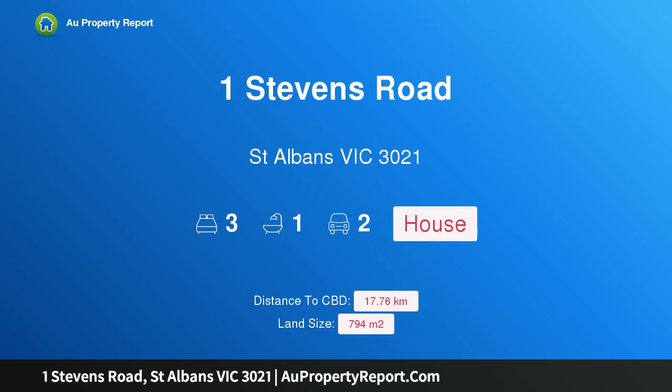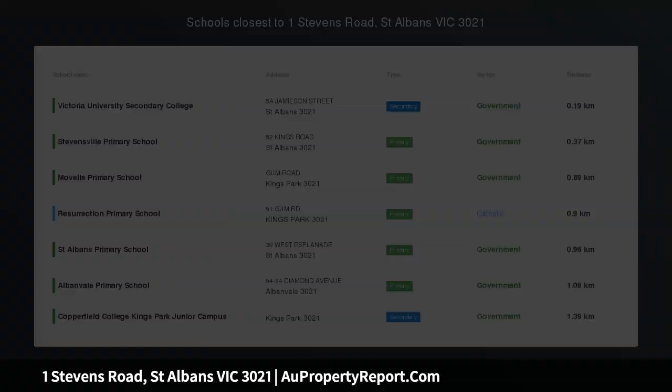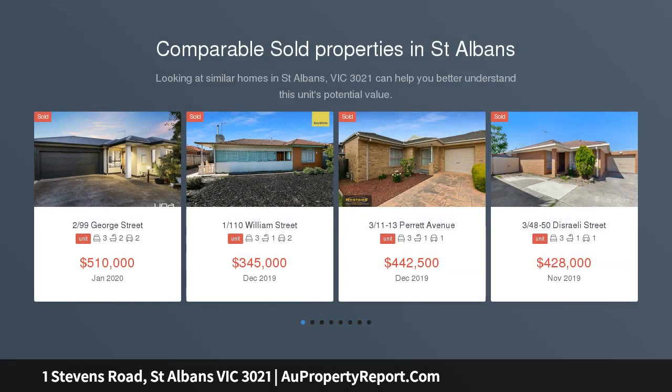Hi, I am glad to introduce Property 1 Stephens Road, St Albans Victoria 3021. Great location, large land and a great home — move in, invest or redevelop STCA.